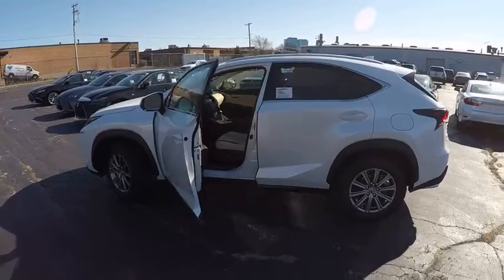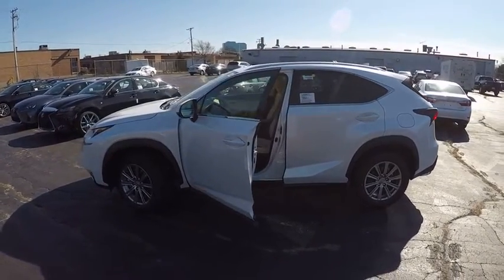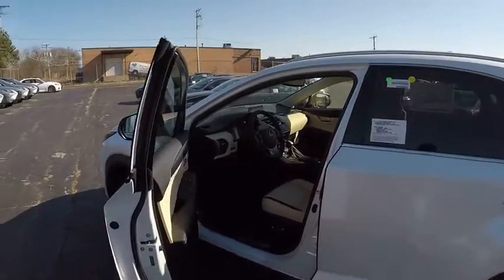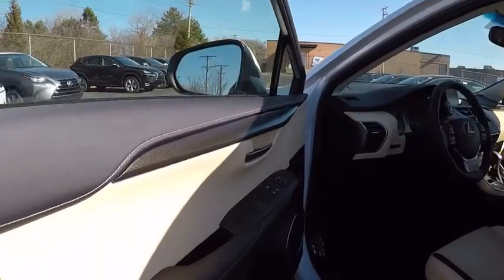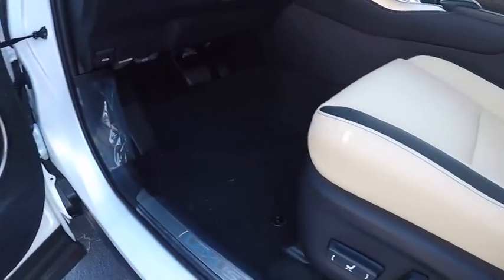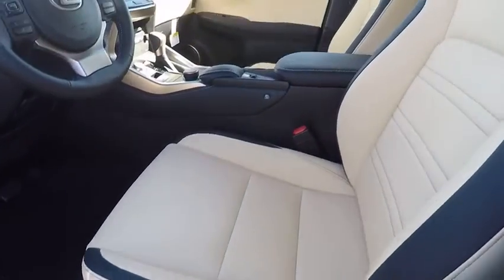This vehicle has less than 100 miles. Here are some of this vehicle's great options: traction control, power steering, cruise control, clock, power brakes, trip computer, child safety locks, tachometer, rear floor mats, cargo area light.